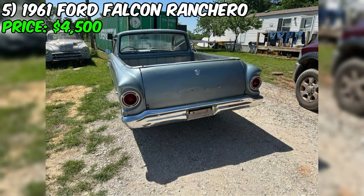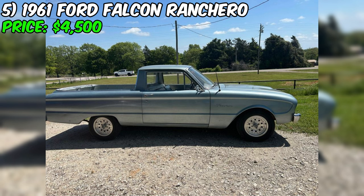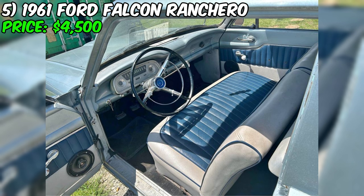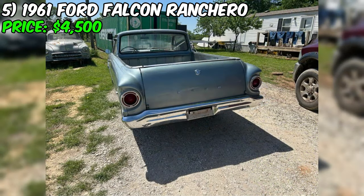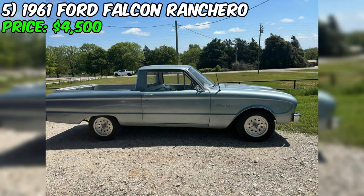One of the standout features of this Ford is the attention it garners from onlookers — the seller mentions the car gets a lot of looks, which is no surprise given its unique design. The seller is open to trading for a fishing boat, pontoon, or anything of equal value, or a cash deal at $4,500. It's always recommended to inspect the vehicle in person and have a trusted mechanic assess its condition before finalizing any transaction.